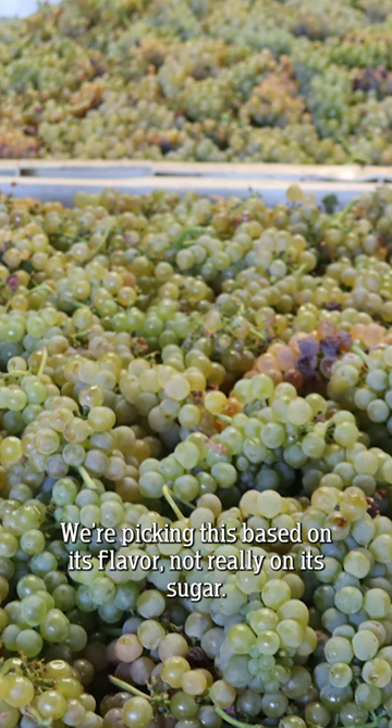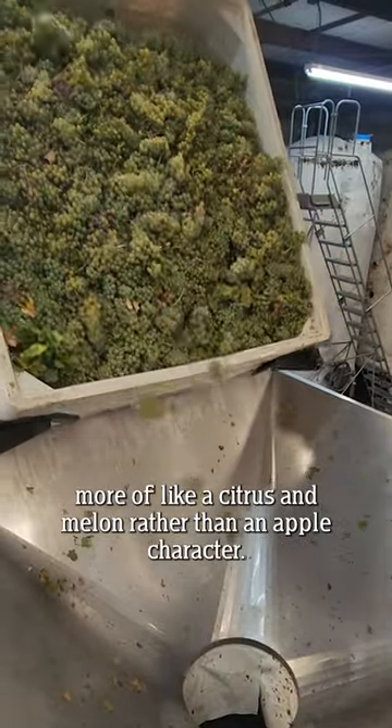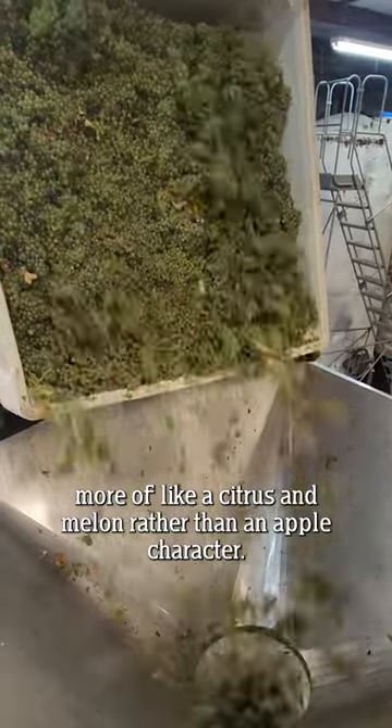We're picking this based on its flavor, not really on its sugar. These are nice and bright and clean flavored, more of like a citrus and melon rather than an apple-y character.